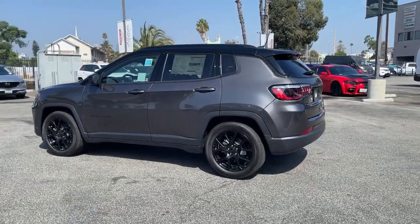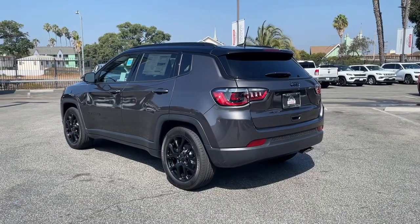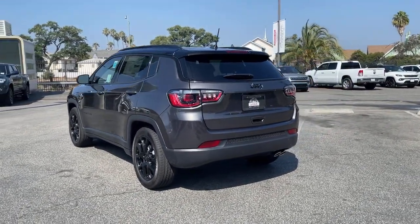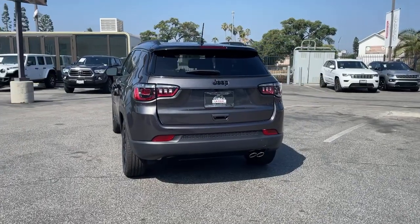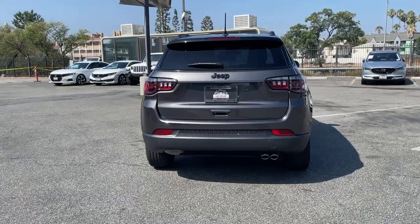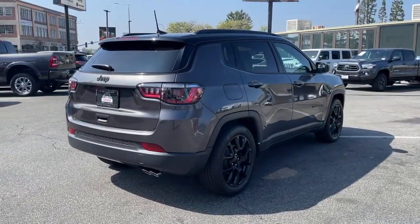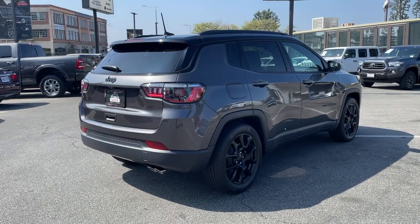These are just some of the great options this vehicle comes with: keyless entry, backup camera, lane keeping assist, heated mirrors, remote engine start, satellite radio, keyless start, fog lamps, Bluetooth connection, blind spot monitor. Don't settle for average when you can have excellent. Drive the Compass.